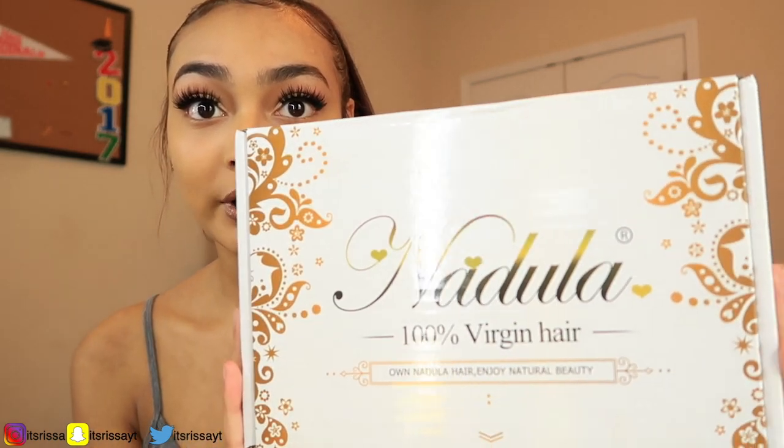I just want to say thank you so much Nadoula Hair because this hair — girl, it's popping. Okay, this hair you guys, it is so freaking soft. The box comes like this — Nadoula Hair 100% virgin hair.